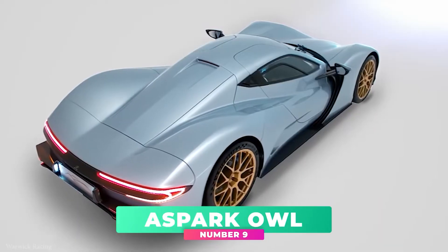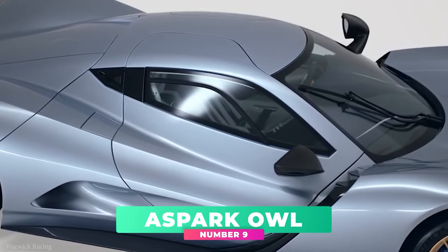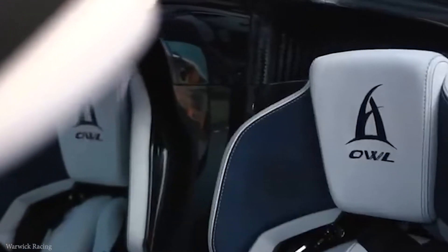With a top speed of 155 miles per hour, this vehicle can reach from 0 to 100 miles per hour in a mere 4 seconds. The weight of the car is around 1,500 kilograms.